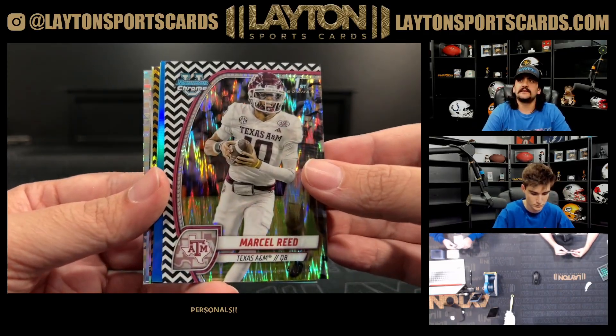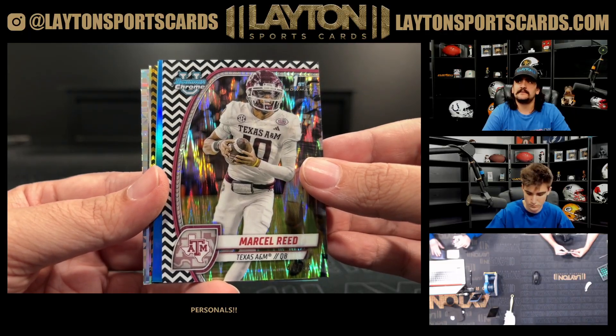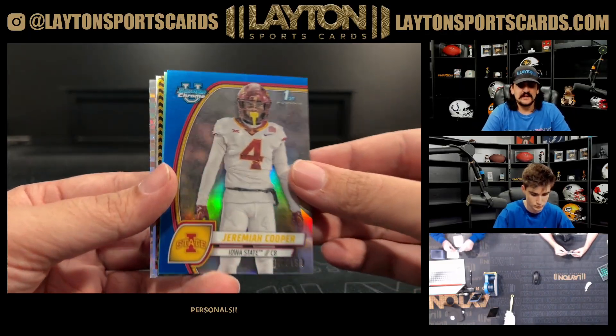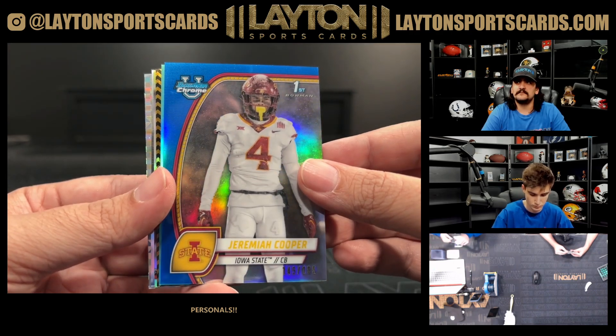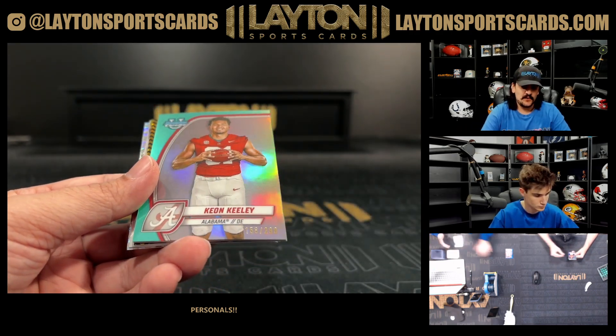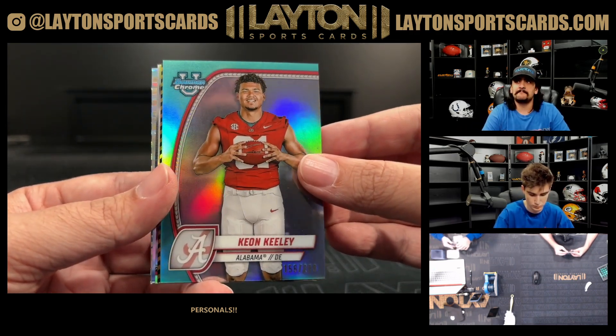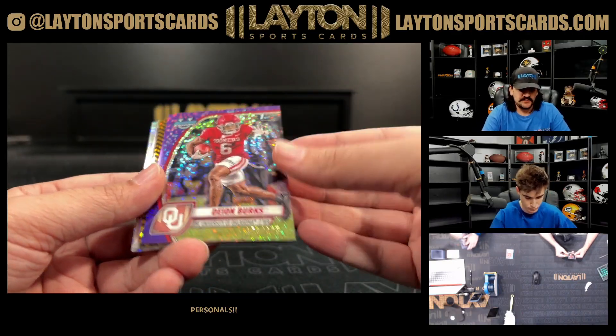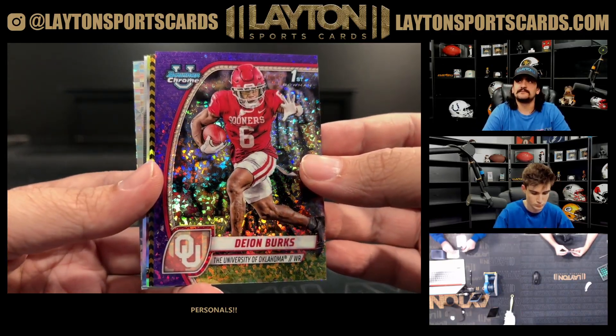Marcel Reed to 48 on the first, Stealth Black and White A&M. We have a Blue Jeremiah Cooper to 199 for Iowa State. We have an Aqua Keely to 299 for Bama, and a Dion Burks to 375 for Oklahoma on the first Purple Speckle.